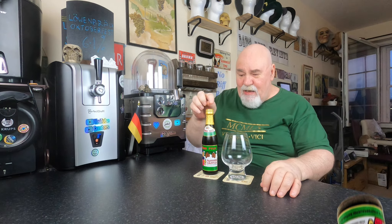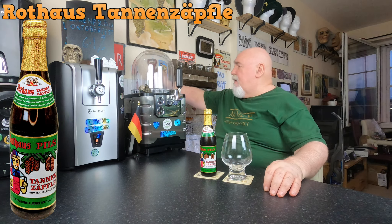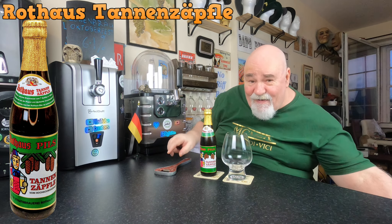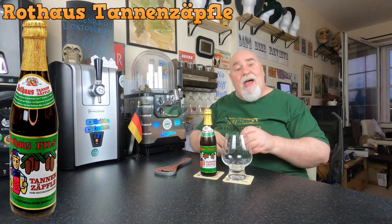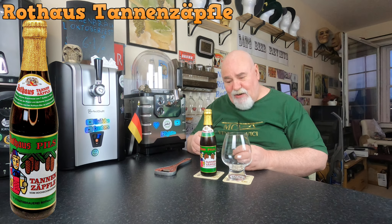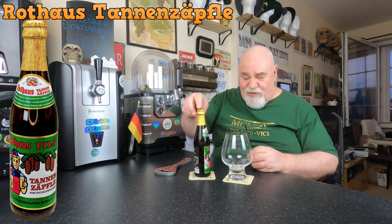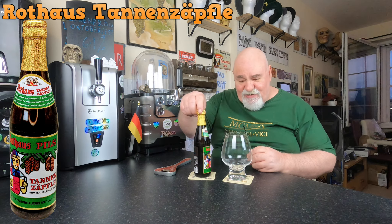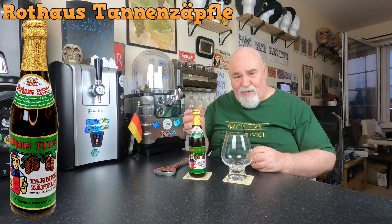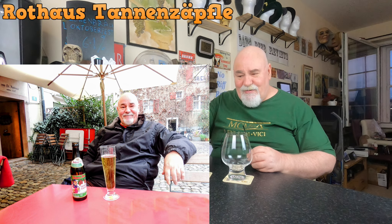Hello again, welcome back. A German beer from the Black Forest, and this I have had before — many moons ago, let me think, eight years ago, something like that, in Switzerland. I just remember that because as soon as I was doing the unboxing, I seen the label and I thought I've heard that before. Checked back through my photos and there I was, sitting with one of these beers.